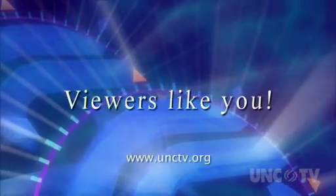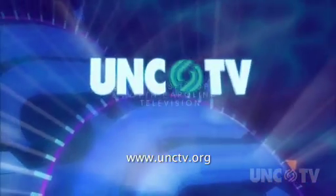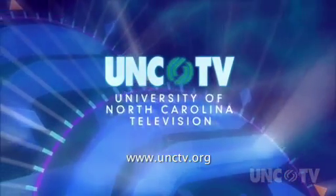Podcasts on unctv.org are made possible through the financial contributions of viewers like you, who invite you to join them in supporting UNCTV. Welcome to North Carolina Weekend. I'm Deborah Holt Noel.